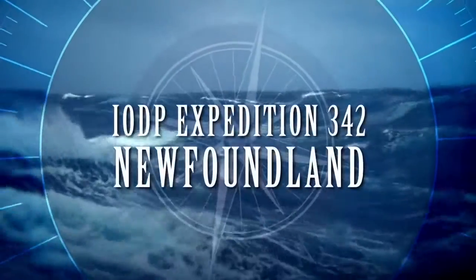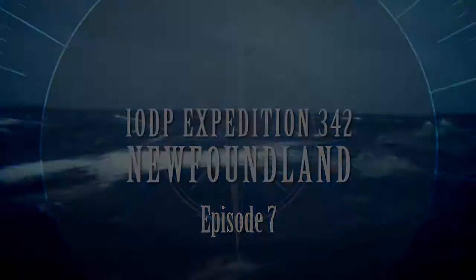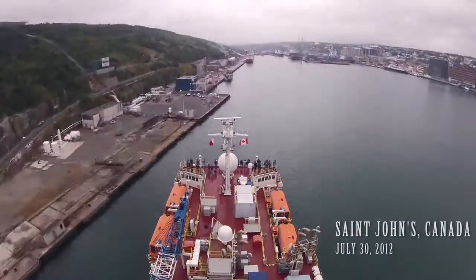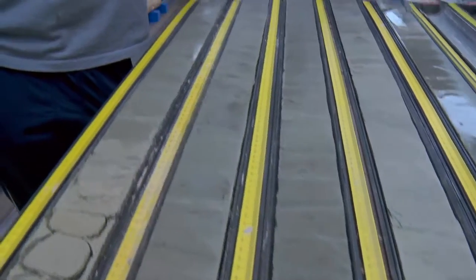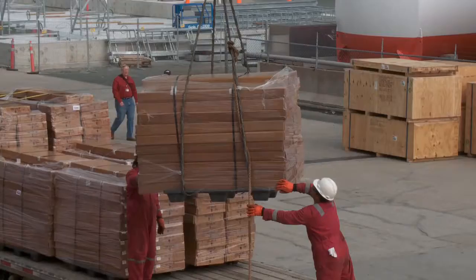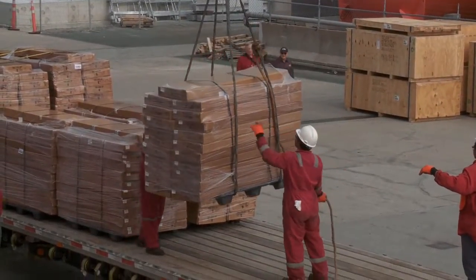Today on IODP Expedition 342, Newfoundland. We did it — we covered exactly 5,400 meters, more than 5 kilometers.